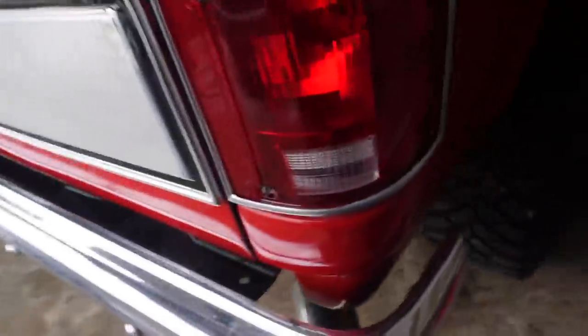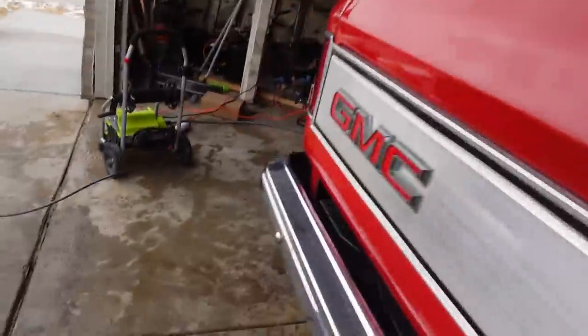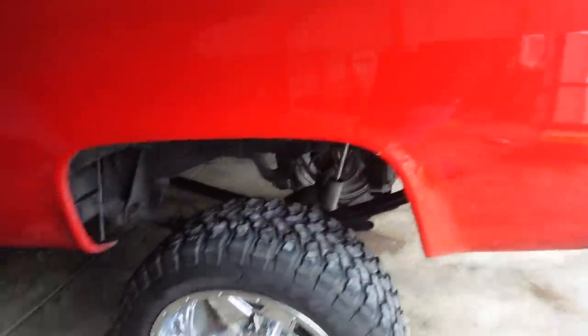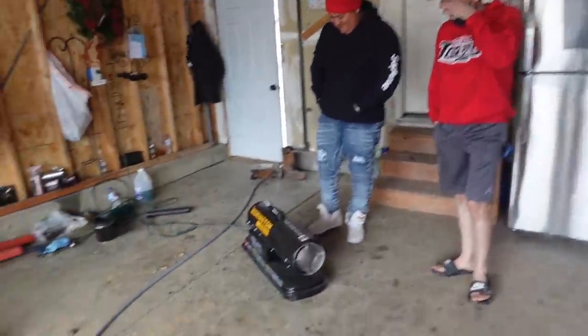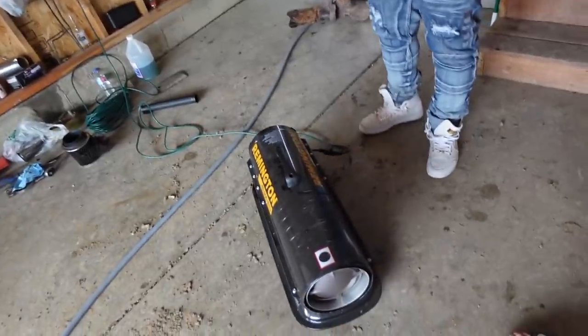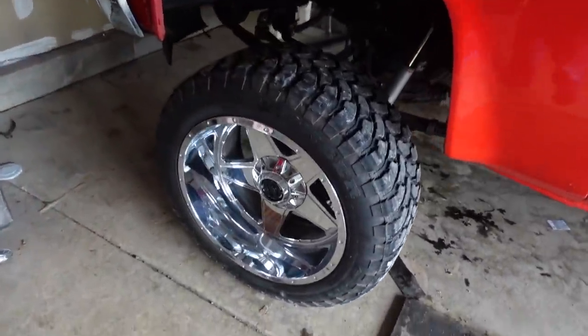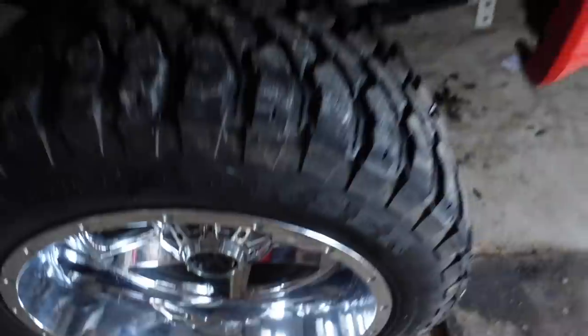Should we break the taillights on this one too? I was like, should we break the taillights on this one too? Turn it on. Put the toes away man, it's freezing. Look at how shiny that is, goddamn.